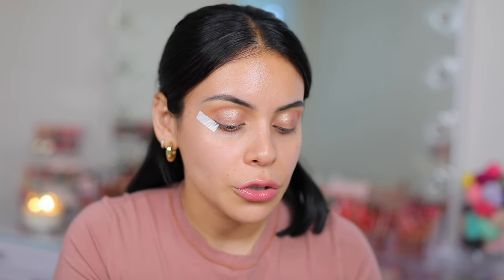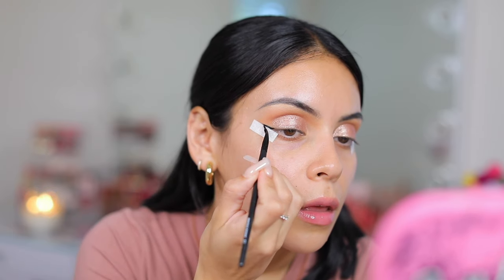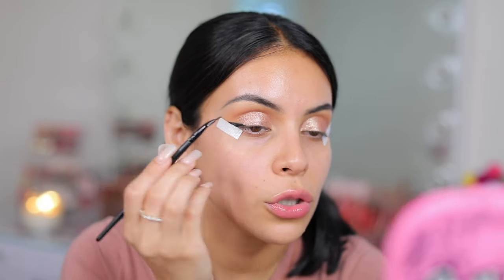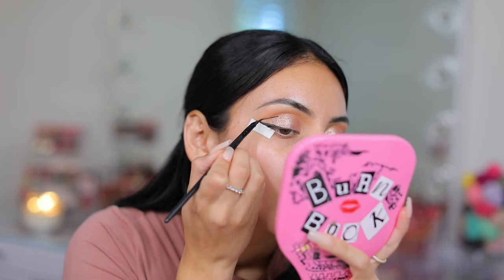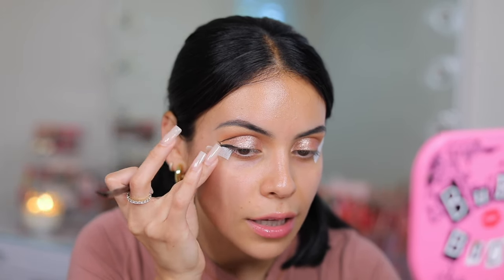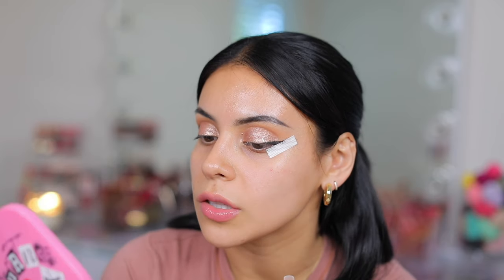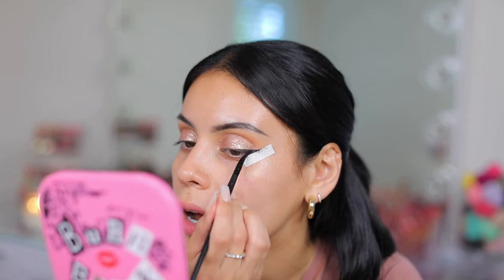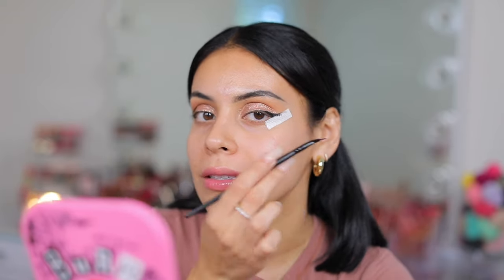I'm going to use the elf angled eyeliner brush. That is so dark. Okay, that was so easy. Are you guys seeing how this product just glides on? That is like the easiest wing I've ever done in my life. The pigment, the formula — it is so smooth. The liner just glides on.